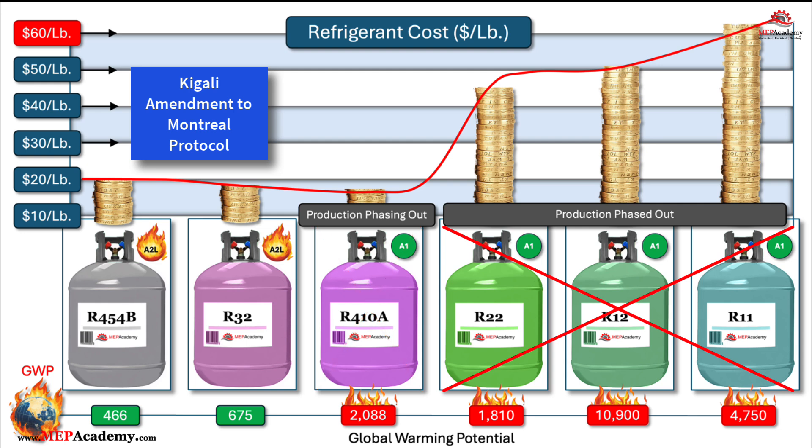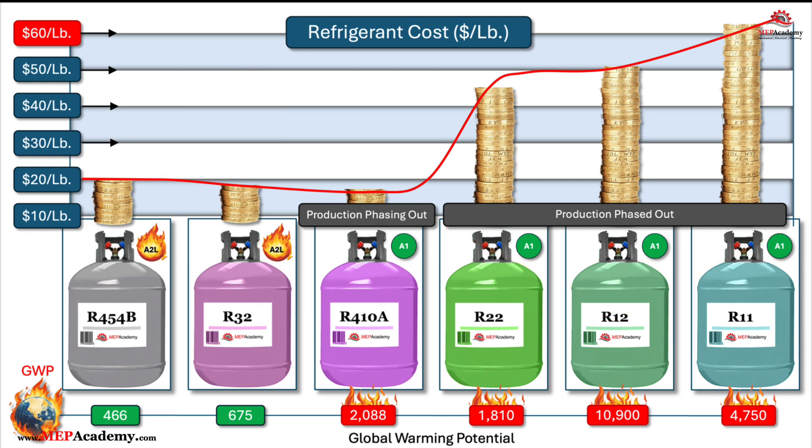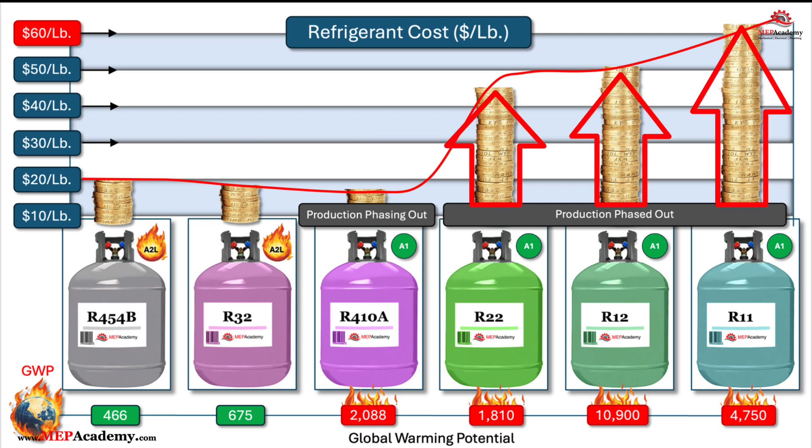R410A is currently available at a reasonable cost per pound, but that will start to change as production decreases and other refrigerants with lower global warming potential values are produced and installed. Refrigerants with high GWP values and those subject to phase-outs typically become more expensive over time due to increased regulatory pressure and reduced availability.